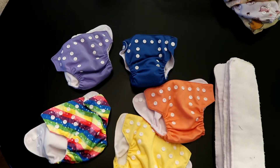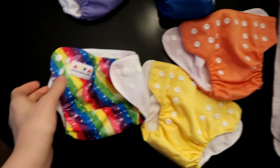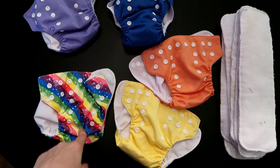These are the cloth diapers that I bought brand new, and these are the Alva Baby cloth diapers. I absolutely love the brand Alva Baby. I have nothing but amazing things to say about them — I love them.